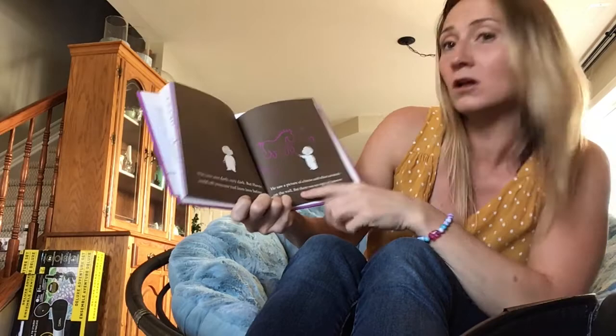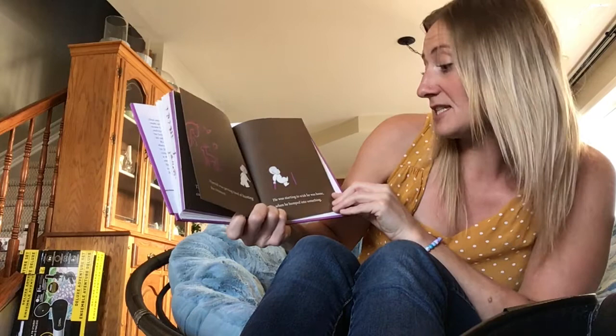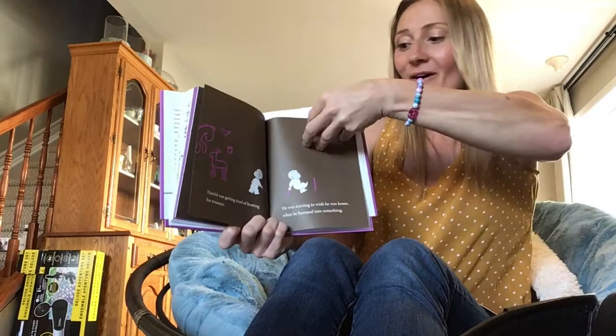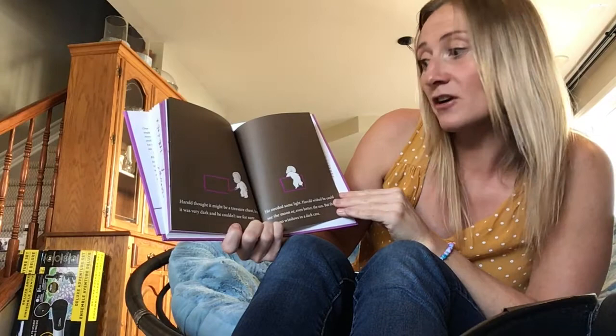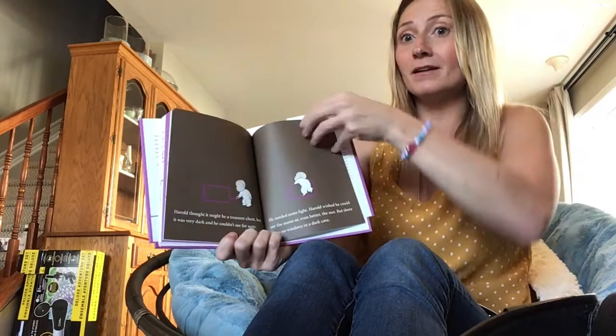Harold could tell that someone had been there before. He saw a picture of a horse and other animals on the wall, but there was no sign of treasure. Harold was getting tired of hunting for treasure. He was starting to wish he was home when he bumped into something. Harold thought it might be a treasure chest, but it was very dark and he couldn't be sure. He needed some light. Harold wished he could see the moon, or even better the sun, but there were no windows in a dark cave.